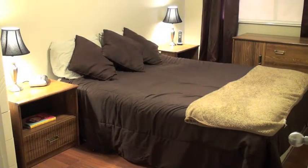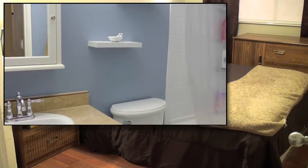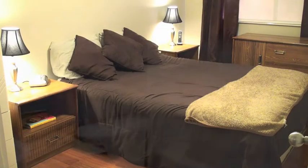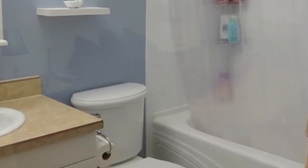In the bathroom, which has also been upgraded, it's the only place where the laminate stops and is replaced with lino. We also have an extra wide tub, which was replaced as well.